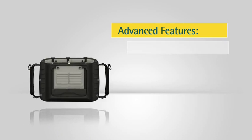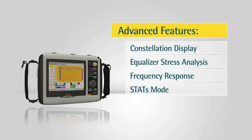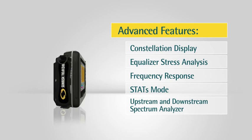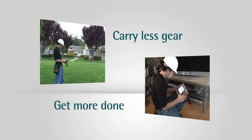The QAM analyzer adds advanced features like constellation display, equalizer stress analysis, frequency response, stats mode, measurements over time, and an upstream and downstream spectrum analyzer for more advanced technicians. With the CM2800, your field tech will carry less gear and get more done.